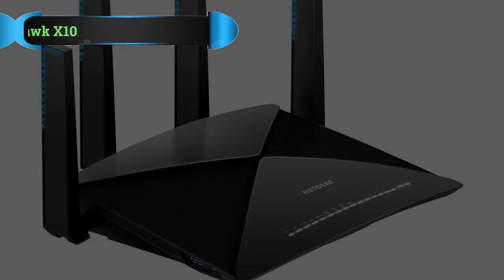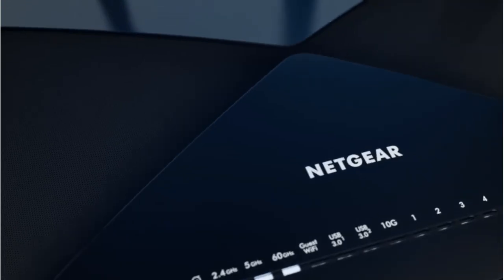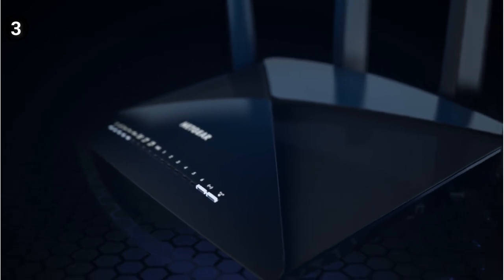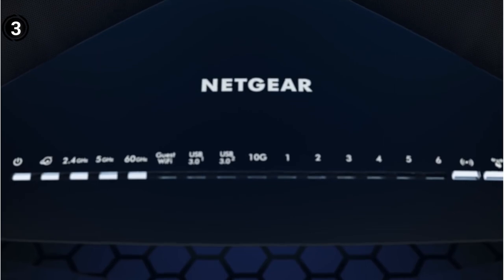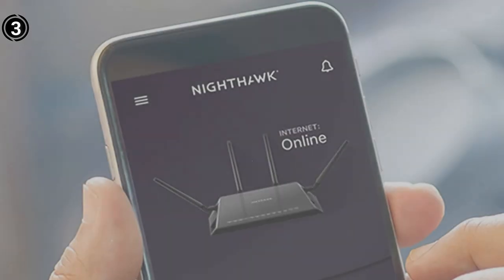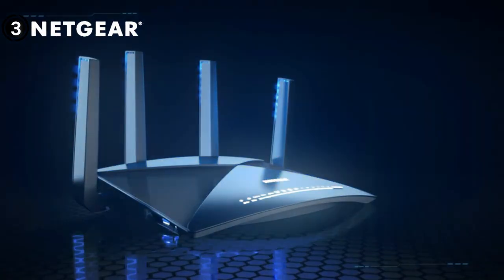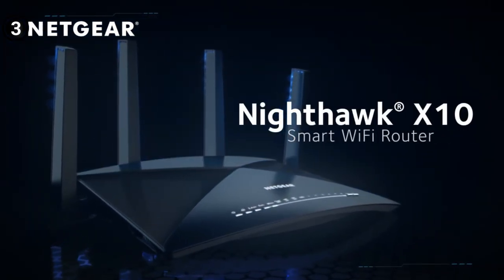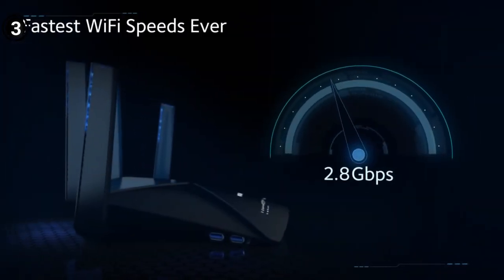Number 3: Netgear Nighthawk X10 Router. Do you have a high-speed internet connection? If so, you need the Netgear Nighthawk X10 Smart Wi-Fi Router R9000. It delivers the fastest speeds available to date and can handle up to 45 devices simultaneously. You won't find a better router on the market. It has fantastic speed — you can get up to 7,200 megabits per second on 60 GHz Wi-Fi devices, which is really impressive.